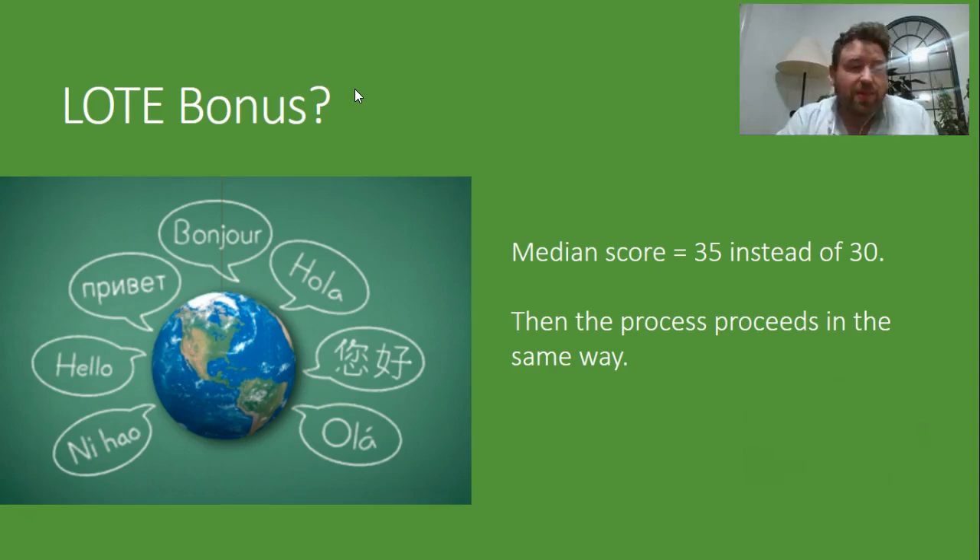For a student who would have got a 30, they'll probably end up getting a 35. For a student who would have got a 45, it probably only ends up being about a 47 — it tends to tail away at the top end, and similarly at the bottom end. So yes, you can think of it as sort of a 5-point bonus in loose terms, but it's a little bit more complicated than that. But yes, there really is a bonus for doing LOTEs.